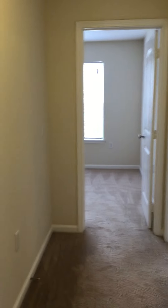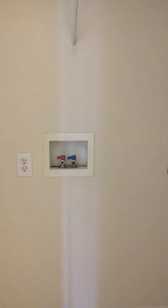As we walk down the hallway, to our left will be the laundry room with the washer-dryer hookup connections.